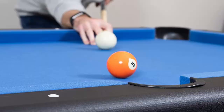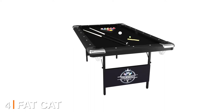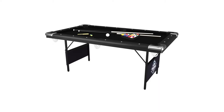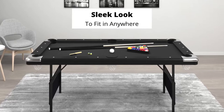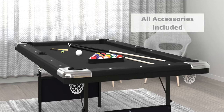Next at number four, we have the Fat Cat True Shot 6-foot pool table. This table is the right one for kids or teens who are still experimenting with the game. Thanks to its compact and practical design, it can be easily set up and adjusted by a beginner or younger player. It features a sleek black cloth that complements the decor of any room, making it a great addition to your living room, kids' room, or basement.